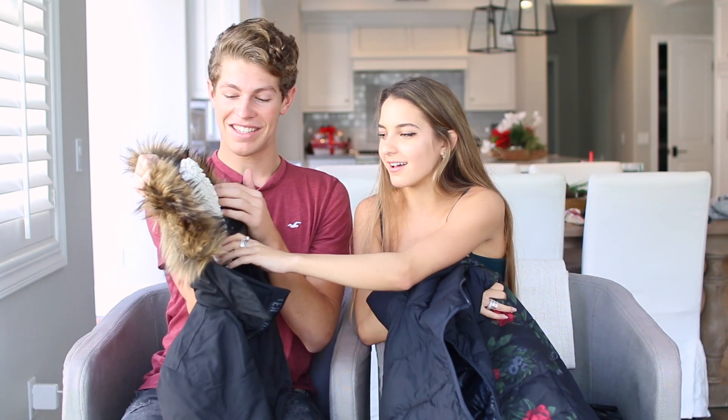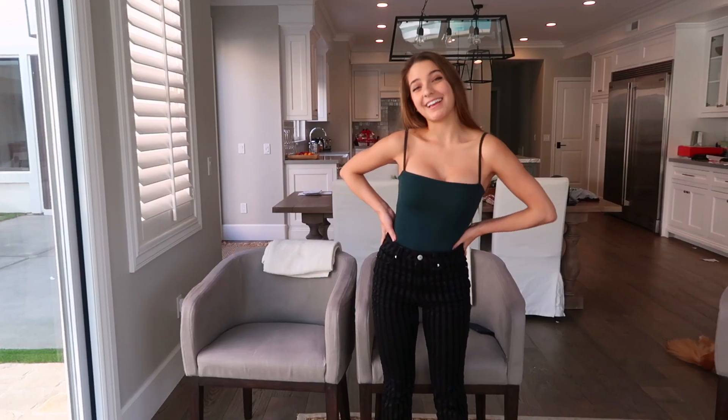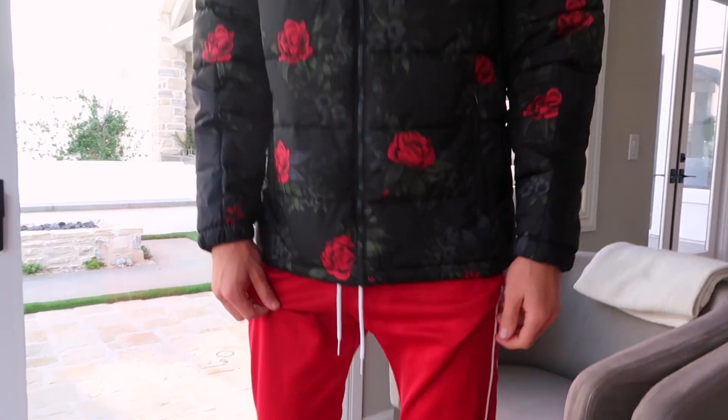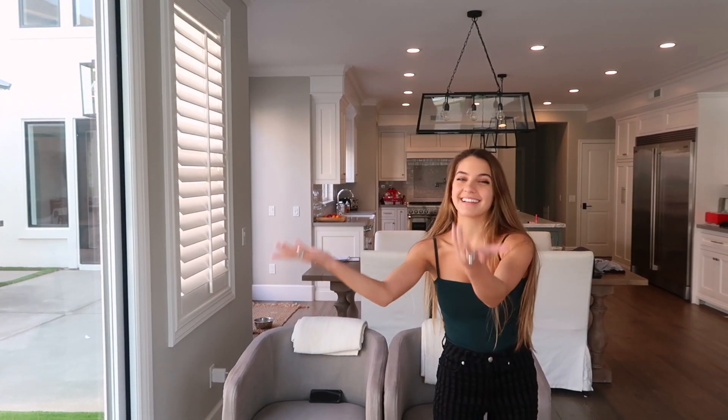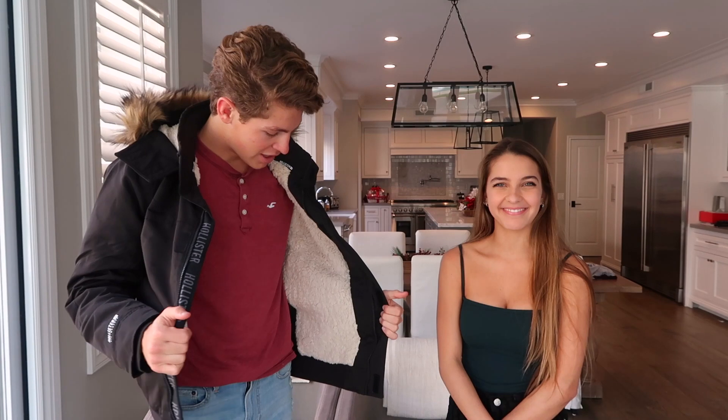Feel this, Lexi! So the first Hollister outfit I chose are these red sweatpants paired with this puffy jacket — it literally feels like a comforter. Here is the first Hollister outfit. For the second outfit, she has these Hollister jeans paired with the all-weather coat. Here is the second outfit — the jacket and blue ripped jeans. My favorite part is this little fluffy thing. Good job!